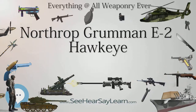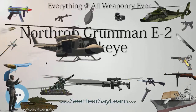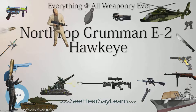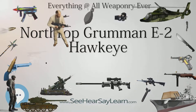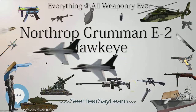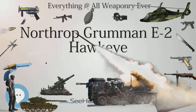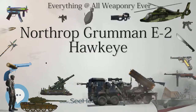E-2 Hawkeyes have been sold by the U.S. Federal Government under Foreign Military Sales (FMS) procedures to the armed forces of Egypt, France, Israel, Japan, Singapore, and Taiwan. French Naval Aviation (Aeronavale) operates three E-2C Hawkeyes and has been the only operator of the E-2 Hawkeye from an aircraft carrier besides the U.S. Navy. The French nuclear-powered carrier Charles de Gaulle currently carries two E-2C Hawkeyes on combat patrols. The Flottille 4F of the French Navy's Aeronavale was stood up on July 2, 2000 and flies its E-2C Hawkeyes from its naval air station at Lann-Bihoué or aboard Charles de Gaulle. They took part in operations in Afghanistan and Libya.